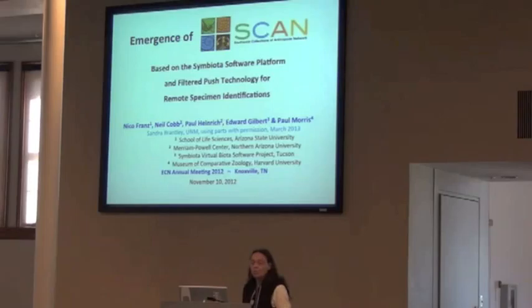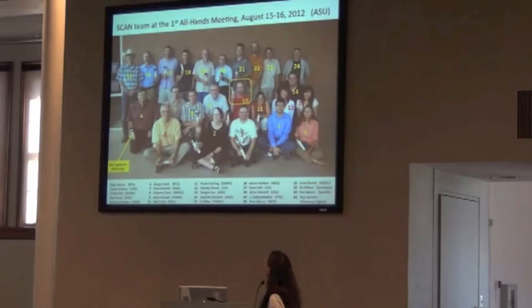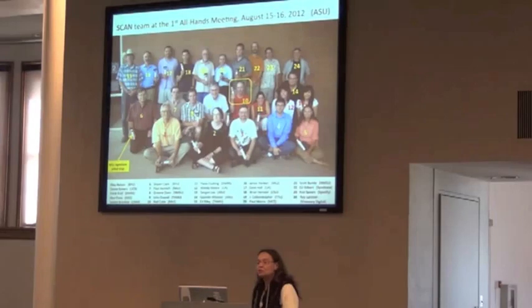We're using Symbiota and filter push as a way of bringing together a pretty disparate set of museums, but we do have a common focus. This is part of Neil Cobb's NNAU approach. Neil Cobb is the main PI, and he's in the yellow square up there. This happy group of people met in Tempe last August. We got our NSF funding to begin work in July, so right away we had our very first planning meeting with most of the curators and collection managers from the ten schools or so that are taking part in SCAN.